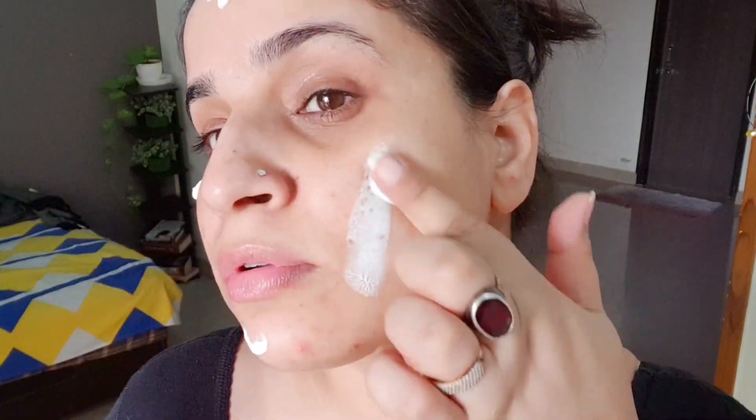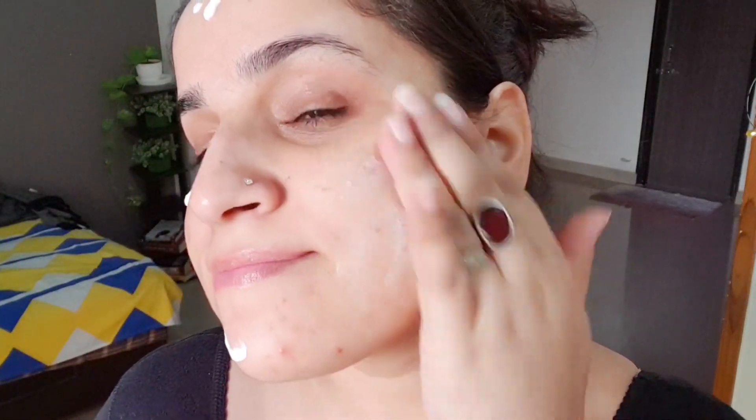It only lasts up to 30 minutes, so with SPF 20 you have to reapply every half an hour or so. If your sun exposure is more, you'd need to add a separate sunscreen on top. But if you are indoors and don't have much sun exposure — for daily use at home — then this is a perfect moisturizer.